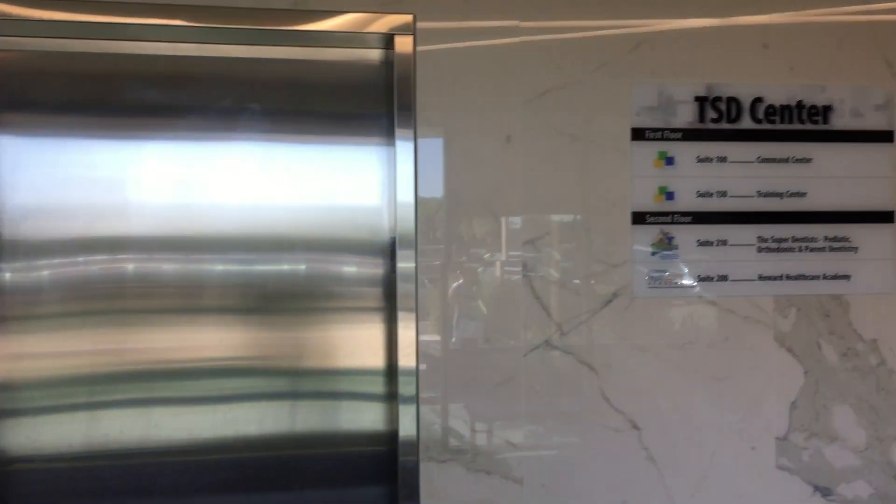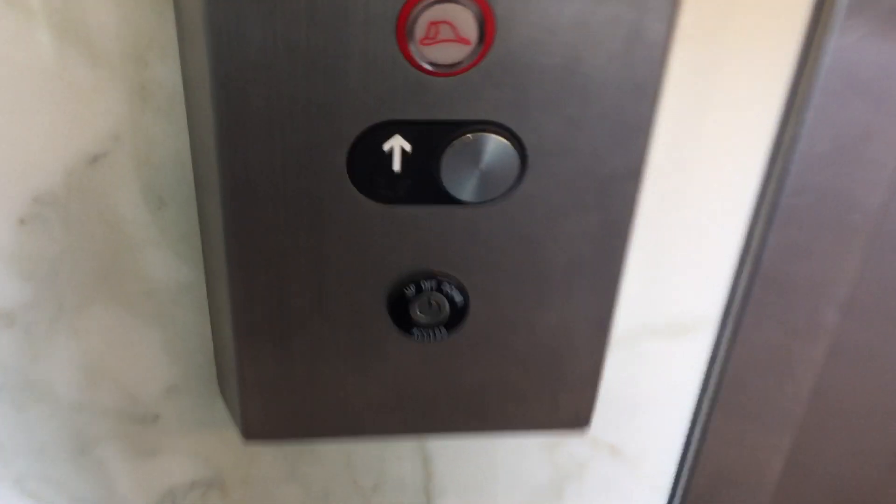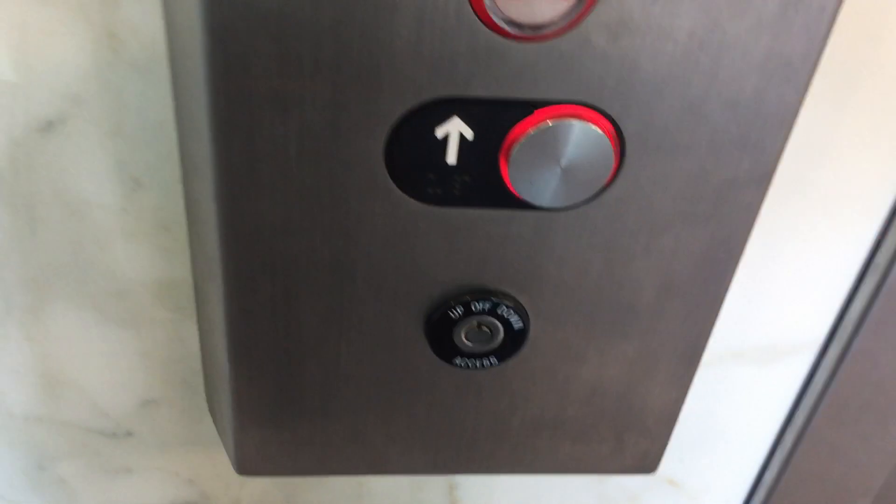Alright, this is the elevator at the TSD Center, Kearney Mesa, San Diego, California. This is also where the Super Dennis is in San Diego, Kearney Mesa. We have a Kone.